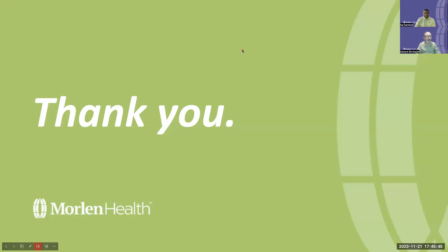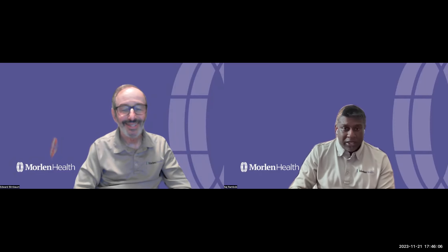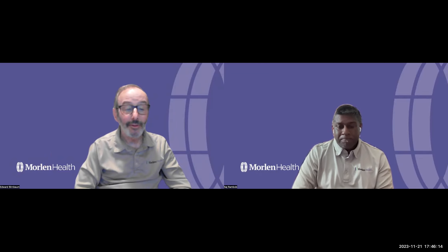Thank you for your attention. We hope this video has been helpful if you have chronic lung disease or are caring for someone who does. For more information about Moreland Health or our pulmonary rehab program, please go to morelandhealth.com. Thank you.